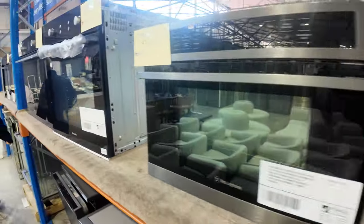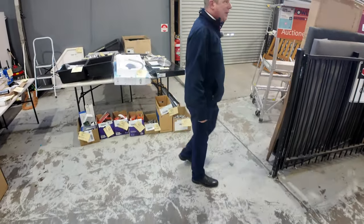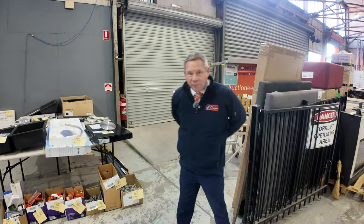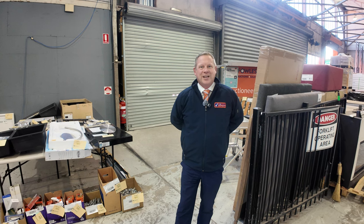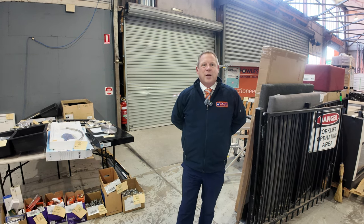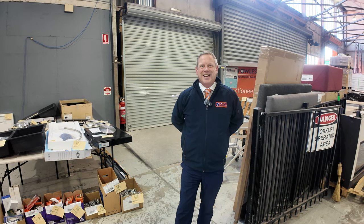So it's a really good auction tomorrow, particularly for kitchen, bathroom, and laundry — mountains of gear across all three. We've also got a few pavers and tiles out in the front yard. Don't forget to check the videos for the timber and building materials auction, and also the carpet and flooring auction — they've got heaps of stuff in as well. You can look at everything at your leisure on the website and do absentee bidding if you like. But it is much more fun to come along, so I hope to see you here tomorrow at 10am. Thanks for watching.